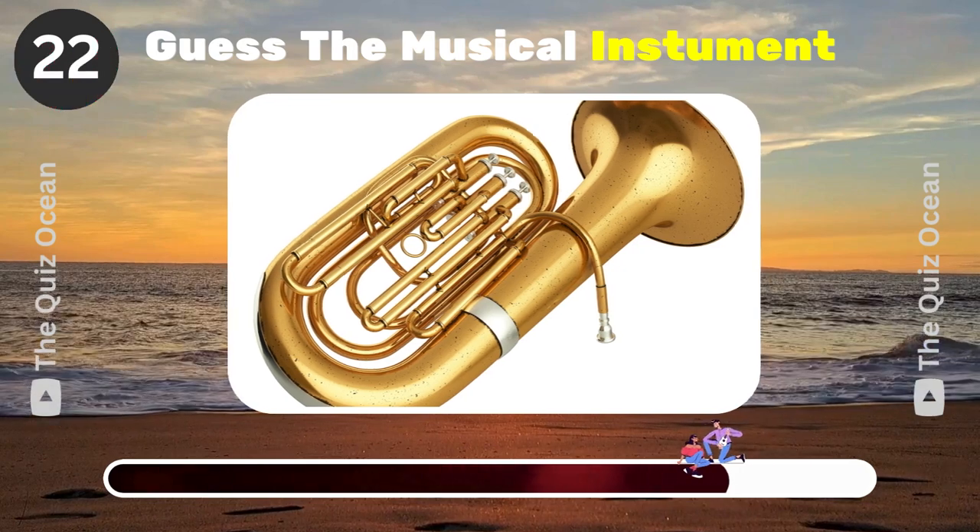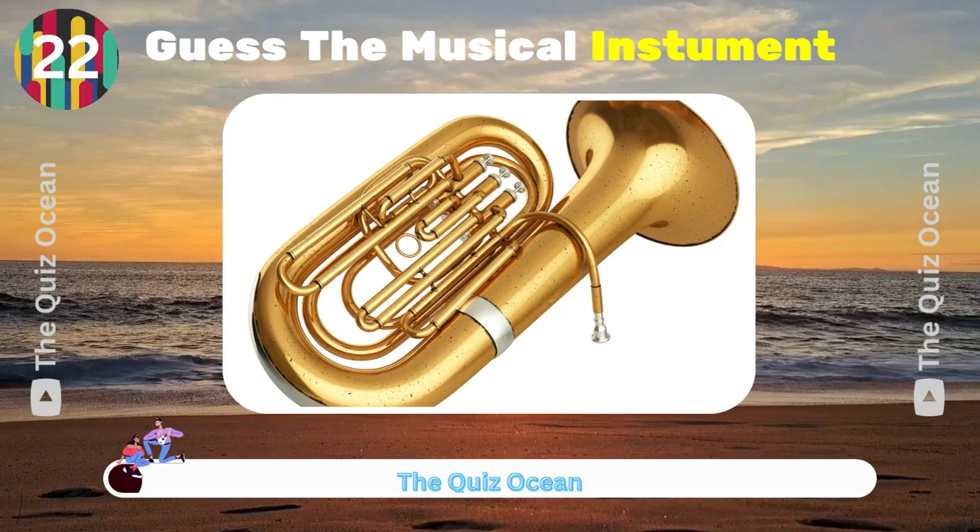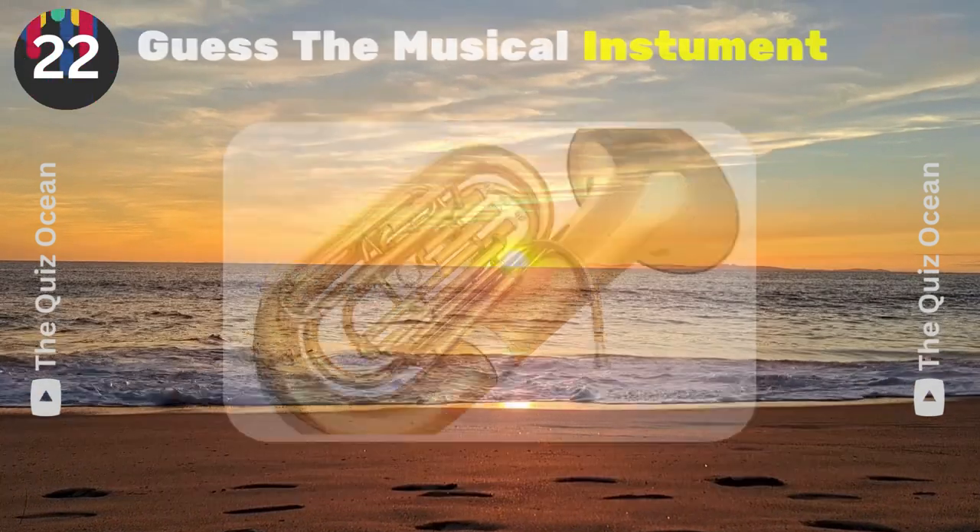The lowest-pitched brass instrument. What is it? Tuba.